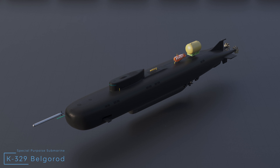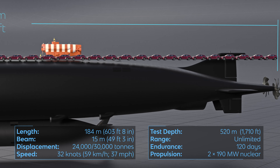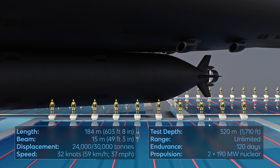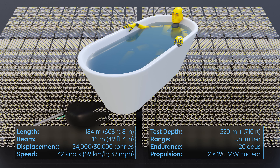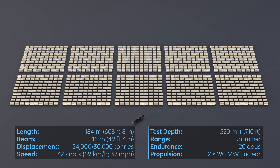K-329 Belgorod. Dimensions: length — 184 meters, which is the length of 38 cars. Displacement — about 27,000 tons, which is 11 Olympic pools or 80,000 baths full of water. Propulsion: two nuclear reactors delivering enough power to feed about 100,000 apartments.